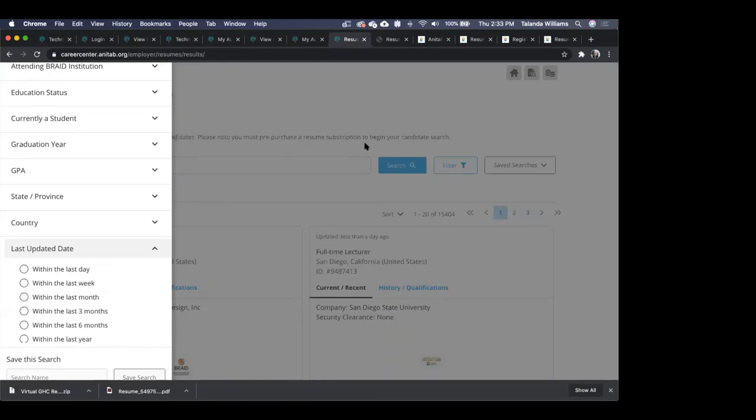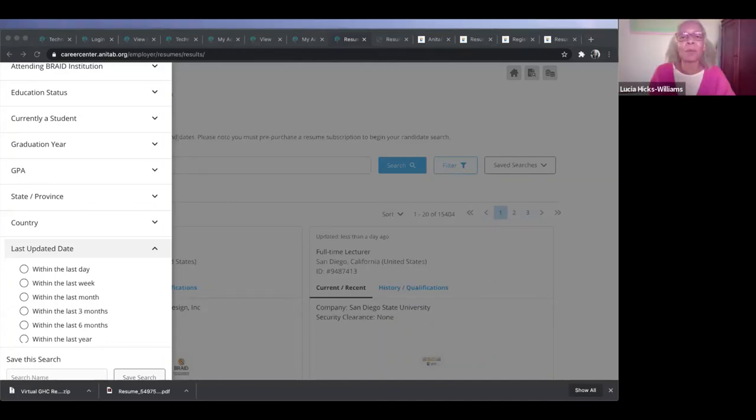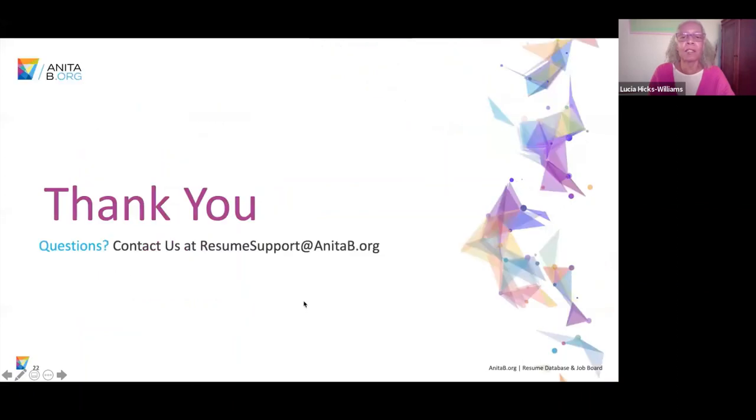There are no more questions in the Q&A. Happy to take any additional questions at resumesupport@anitab.org. This is one of a couple of solutions we have, and as other solutions become available, we'll let you know, probably by email. Thank you so much for not only your questions and attention, but also for your suggestions that we're capturing from the Zoom. Resume support at anitab.org is where we're capturing all of that, and we look forward to working with you throughout this sponsorship process.